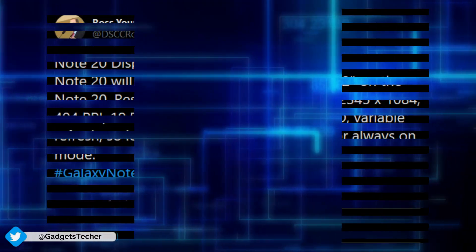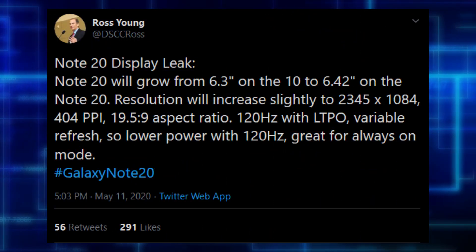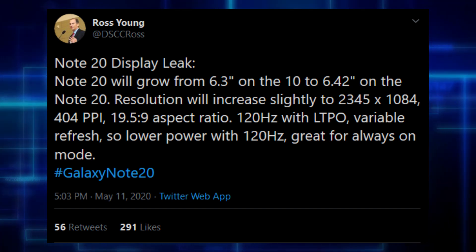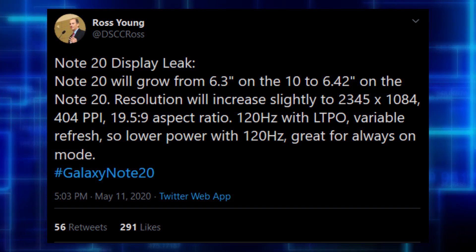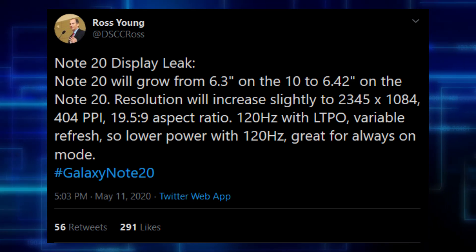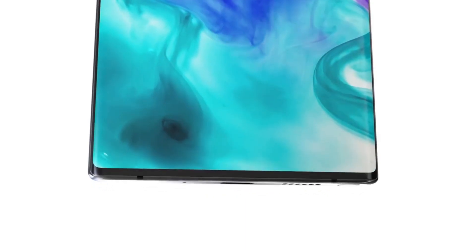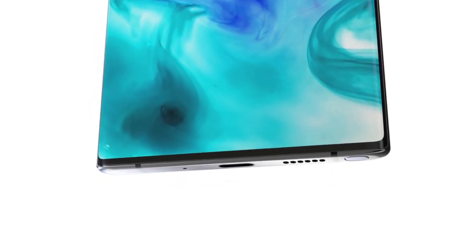Ross Young revealed that the display on the Galaxy Note 20 will be 6.4 inches, a little bit bigger than the 6.3 inch on the Note 10. There will also be a slight increase in resolution, at 2345 by 1084 pixels with 404 ppi, 120Hz refresh rate with LTPO variable refresh rate support.